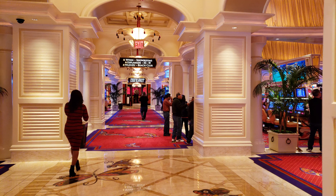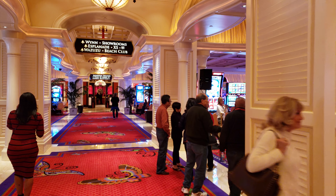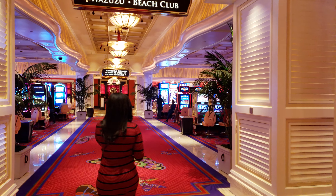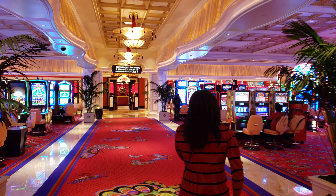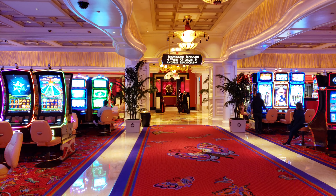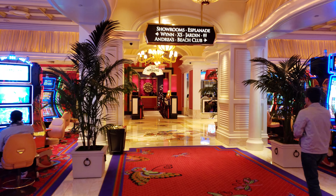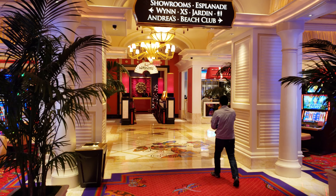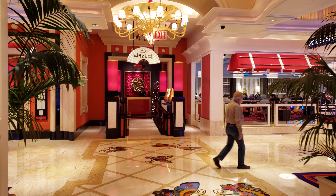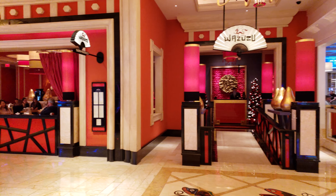They also have the Beach Club here at the Encore. Wazuzu is also here. They also have Club XS — if you see that up towards the top, it's going to be over to the left towards Wynn. Here's Wazuzu — this is a Japanese-Chinese-style restaurant here with sushi and noodles.